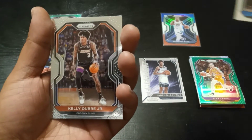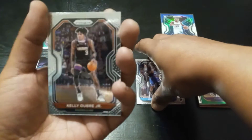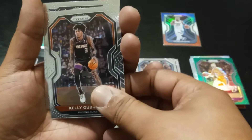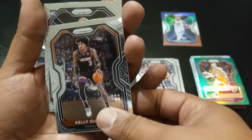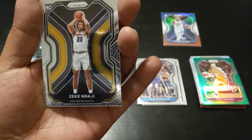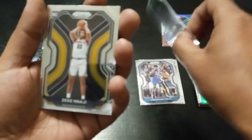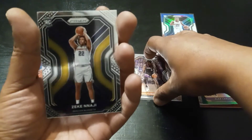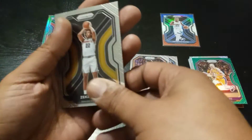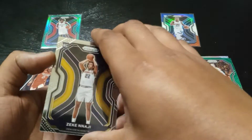Kelly Oubre. Oh, we got a rookie — what color is that? Zeke Nnaji! Zeke Nnaji, like that, and Zeke's gonna end off this video.